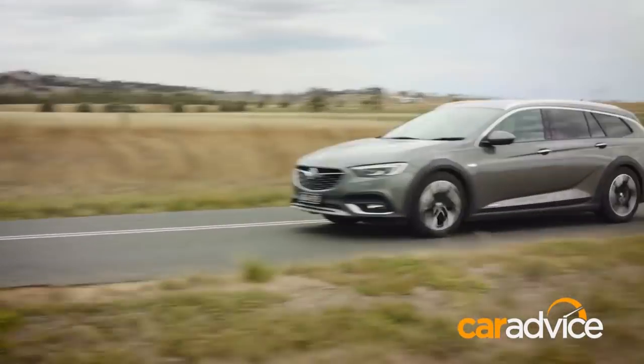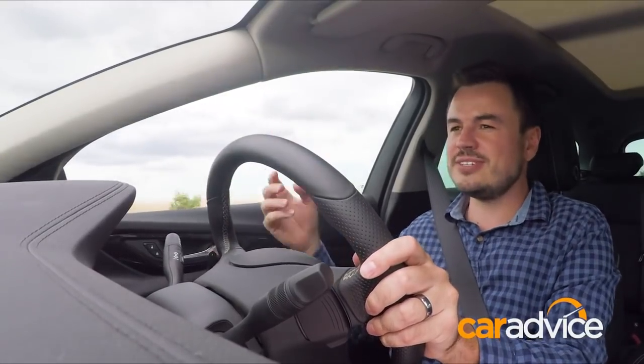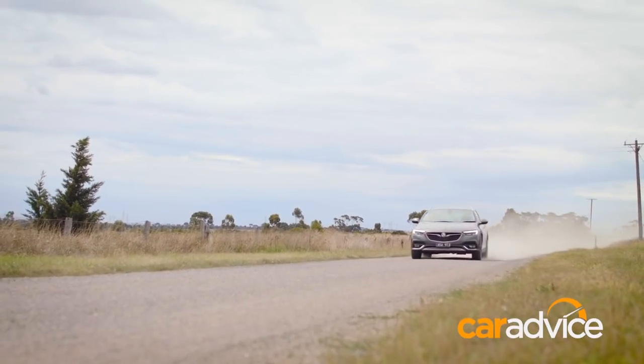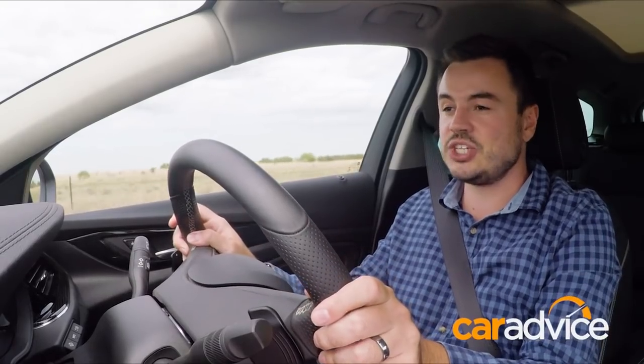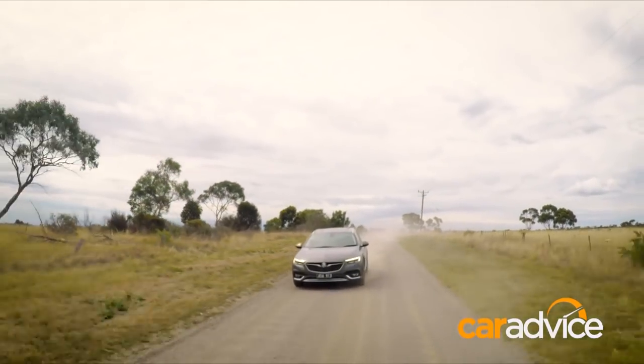Road noise is pretty decent out here on country roads — there's not much intruding into the cabin, though there is a bit of wind noise around the windows and the air conditioning system is really quite noisy. A lot of customers are still driving on gravel roads, and Holden has focused a lot of attention on that in their tune. It soaks up all of these bumps beautifully and sends enough torque to the rear for an engaging drive.